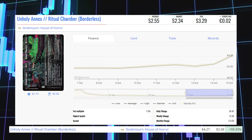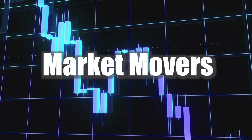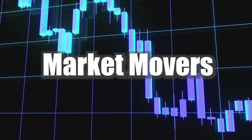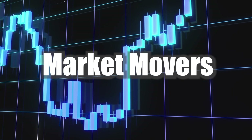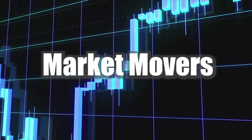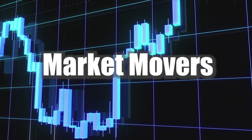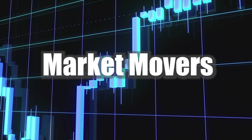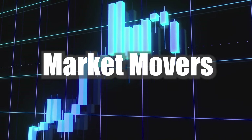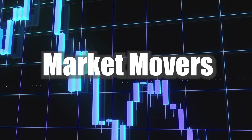Thank you all so much for taking the time to watch my Magic the Gathering Market Movers — it really means a lot to me. If you could hit that like button below so this video gets shared into YouTube's algorithm and my channel can continue to grow. Let me know in the comments what your favorite mover of the day was, which cards surprised you most, and which cards you actually own. I read every single comment.